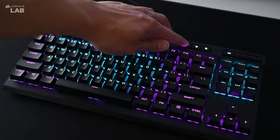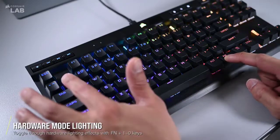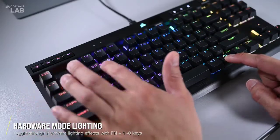Like any other Corsair keyboard, the K70 TKL is pretty expensive. Aside from that though, the Corsair K70 TKL is a nearly flawless device.